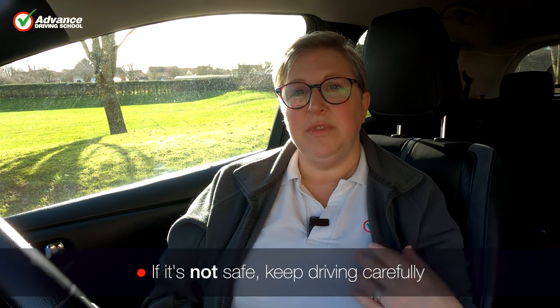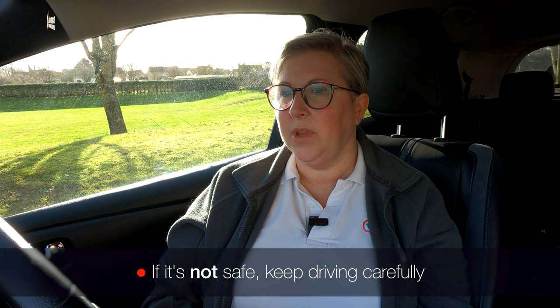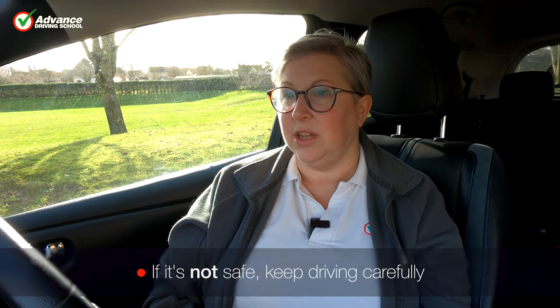Because if you did stop, potentially the people behind you could cause an accident. So in that instance, you're making the right decision for the safety of all road users — understanding that the pedestrian is the priority, so if you can you should. But if it's going to cause an accident with someone behind you, then absolutely not. You don't stop. It's the safest thing to do for all parties concerned.